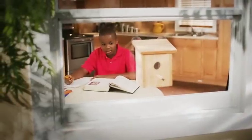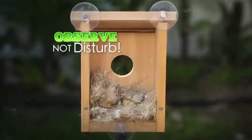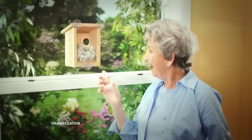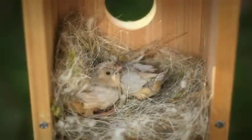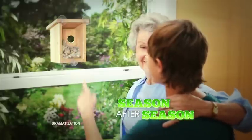My Spy Birdhouse helps kids learn to observe and not disturb. And keeps birdwatchers of all ages enthralled as you watch all the action of nest-building and brood-raising right up close, season after season.